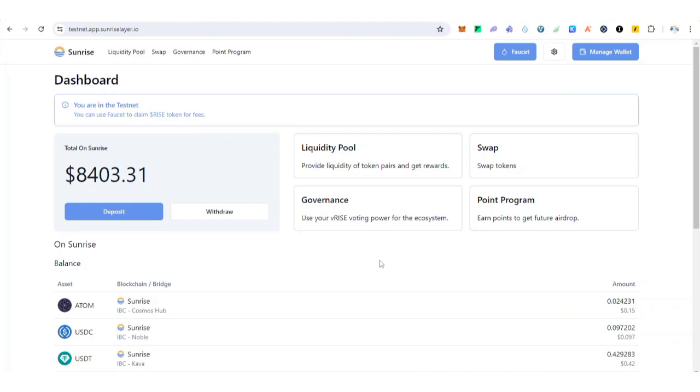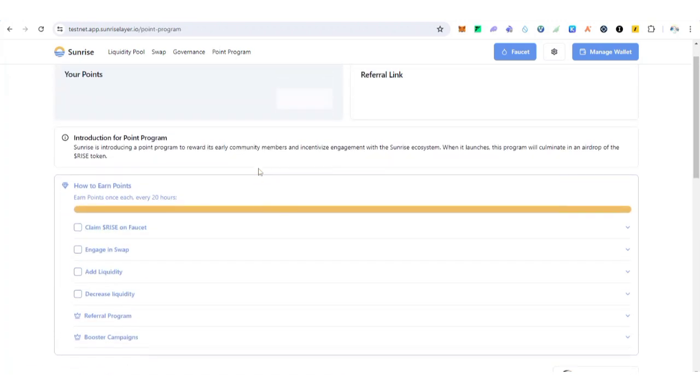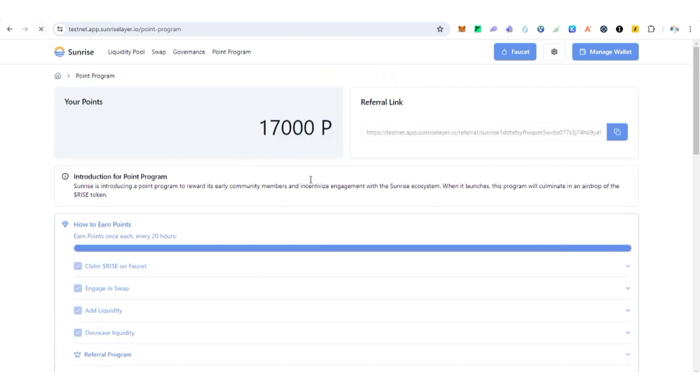Sunrise is running an incentivized public testnet for its users. The testnet is designed to reward the most active users — complete various testnet actions to earn points and be eligible for Wave 4 of the Rise airdrop. The more you keep interacting and performing daily tasks on this campaign, the more points you earn, and these points will be converted to the Rise token in the future.